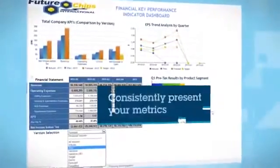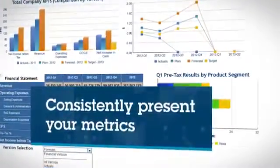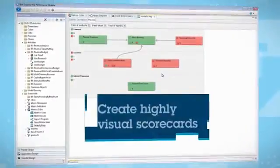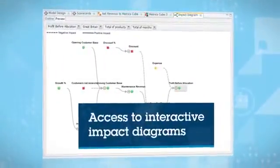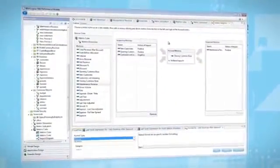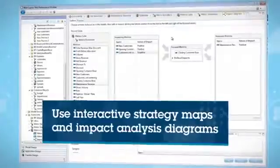You can also present your metrics consistently across your organization, from specific tactical projects to company-wide strategic initiatives. Scorecarding enables you to create highly visual scorecards, including balanced scorecards. Use interactive impact diagrams that show the relationships between key performance indicators, and quickly understand the cause and effect relationships of key processes and metrics using interactive strategy maps and impact analysis diagrams.